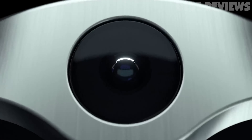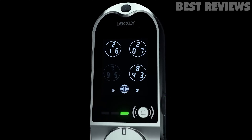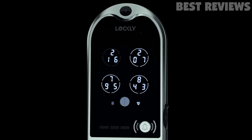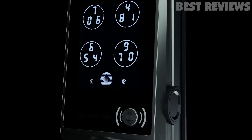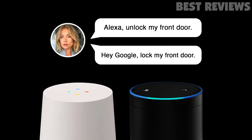Guests staying at your home or Airbnb residence can be given temporary key codes that they can punch into the touchscreen keypad when they arrive, which can also be made time-sensitive for additional security. Once their stay is complete, you can have another set of codes for the next guest. Everything is tracked by the app, which can tell you the method that was used to unlock the lock,